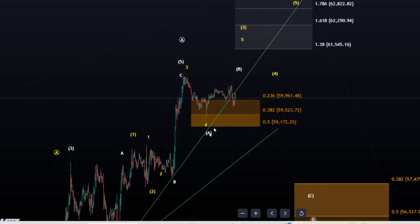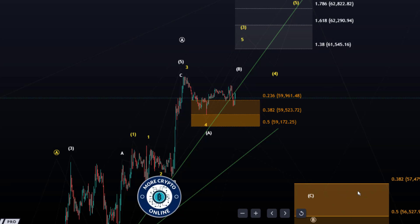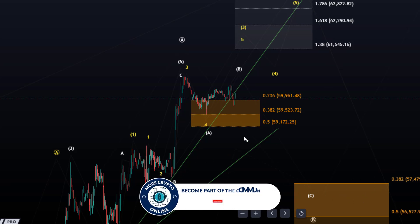From an Elliott Wave point of view, this trend line break is not so meaningful because the support is at 59,170 — that's our upper support area — and we're still holding it. Even so, it's now getting quite deep for a fourth wave, so pay attention to the lower support region.